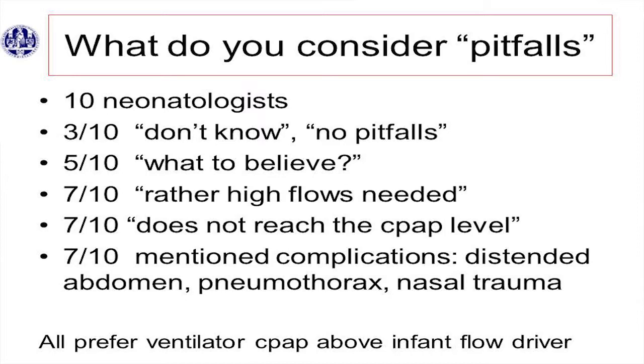Five of them said, what I find difficult is when I read the literature, what do I have to believe about the advantages and disadvantages of giving CPAP by a device or a ventilator? And seven out of ten said, what we noticed with the infant flow driver or with the ventilator — with the very good flow — is that sometimes you have to give rather high flows to reach the CPAP pressure. Even then, if you give a high flow and say to the nurses on the high care unit where we have infant flow drivers, I want to give a PEEP level of seven, and the next day they report that they only reached five. The max is about 11 litres per minute on the infant flow driver, and it's very often that they don't reach the CPAP pressure. So that was a pitfall for my colleagues.